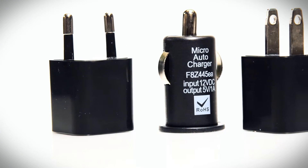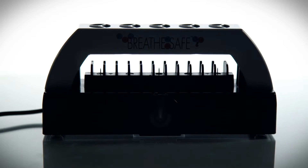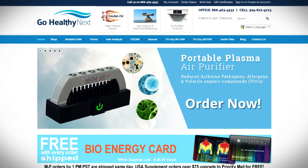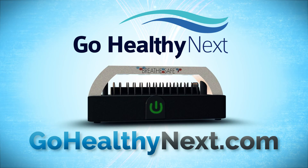It's perfect for air purification on the go because the BreatheSafe plugs into any power source. Simply press and hold the power symbol to switch between continuous and intermittent operations. Visit our website and purchase your plasma generator today.